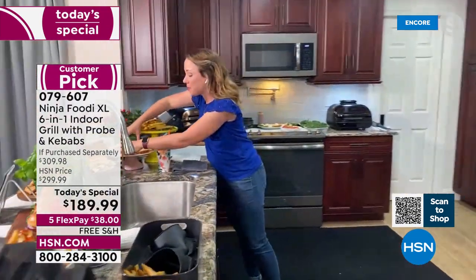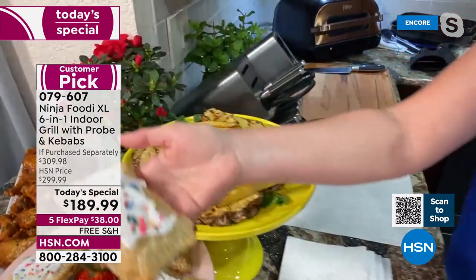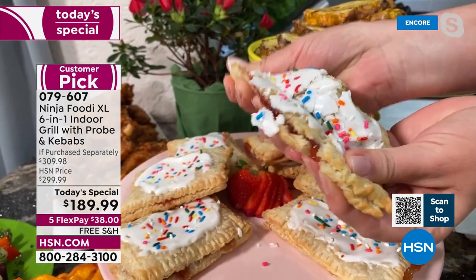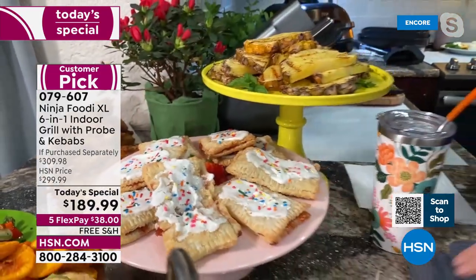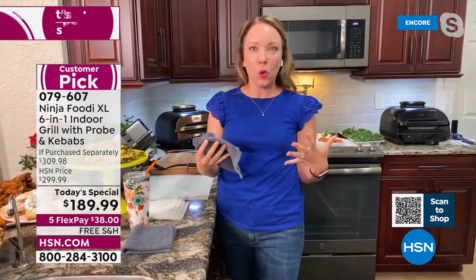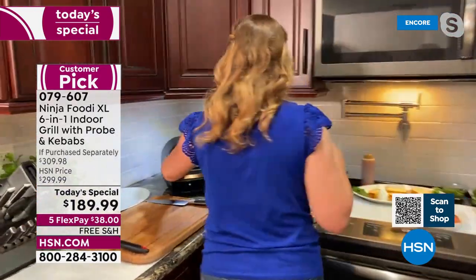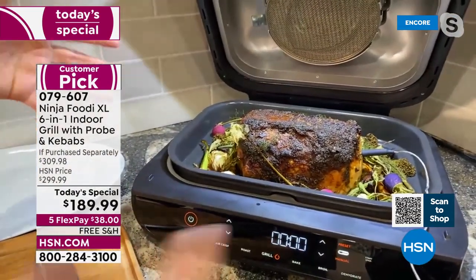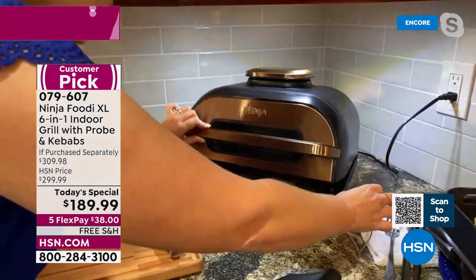We've got a wonderful pork roast back here. We also did some amazing pop tarts — just look at these for baking. You can make your own handmade pop tarts and treats inside. Even if you enjoy baking, and maybe over the summertime you don't want to heat up your whole kitchen, you can even bake in your indoor grill. Let's check out the pork roast — look at this beautiful pork roast done with the vegetables. You can use that whole roast pan to do some of your bigger meats.